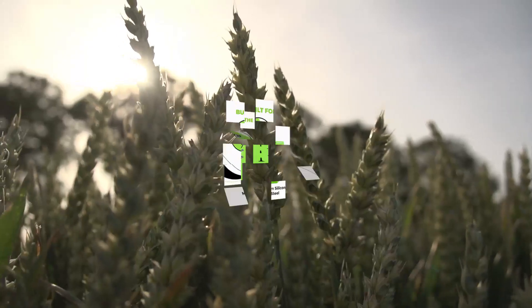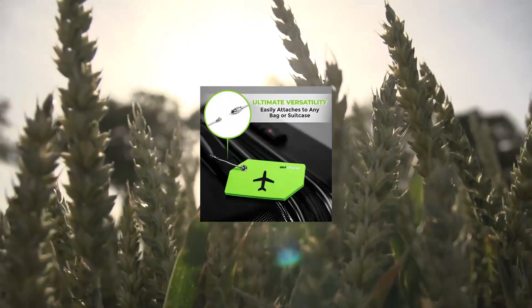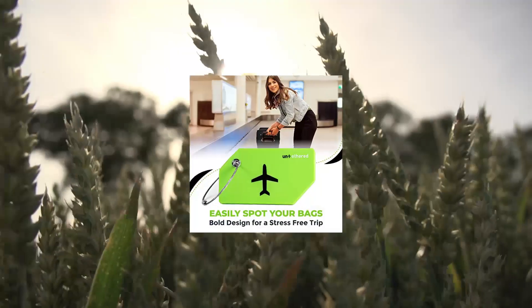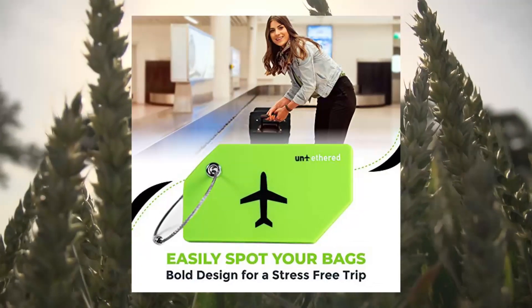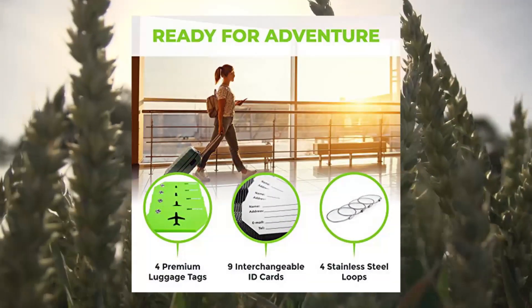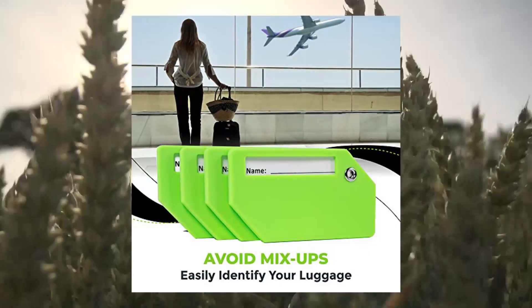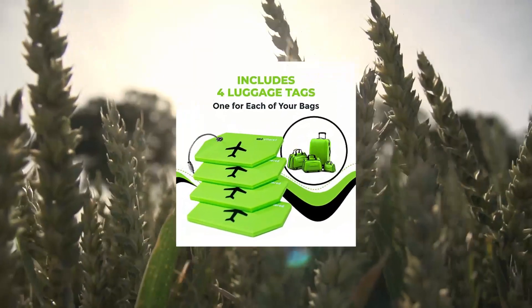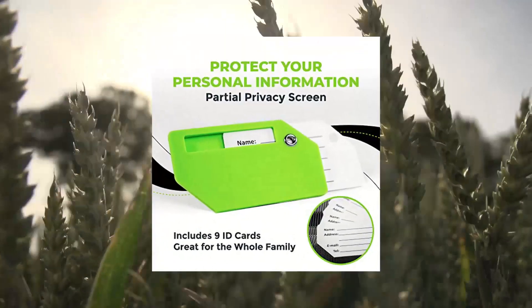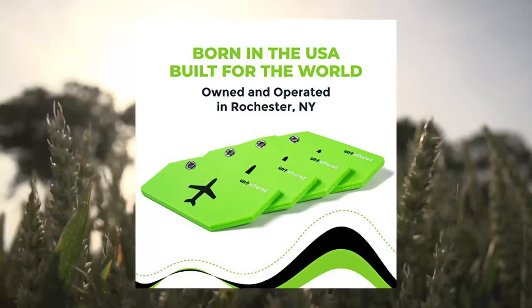Untethered Luggage Tag Set, 4-Pack, Flexible Bright Silicone Baggage Tags for Travel Suitcases. 4-pack to cover all of your bags — take advantage of this convenient set for your suitcase, carry-on, backpack, and handbag. They also work great for families on the go. Save time at the baggage claim: the bright green color (also available in black) makes it easy to spot your belongings at the airport, bus, or train. Say hello to a stress-free baggage claim experience.